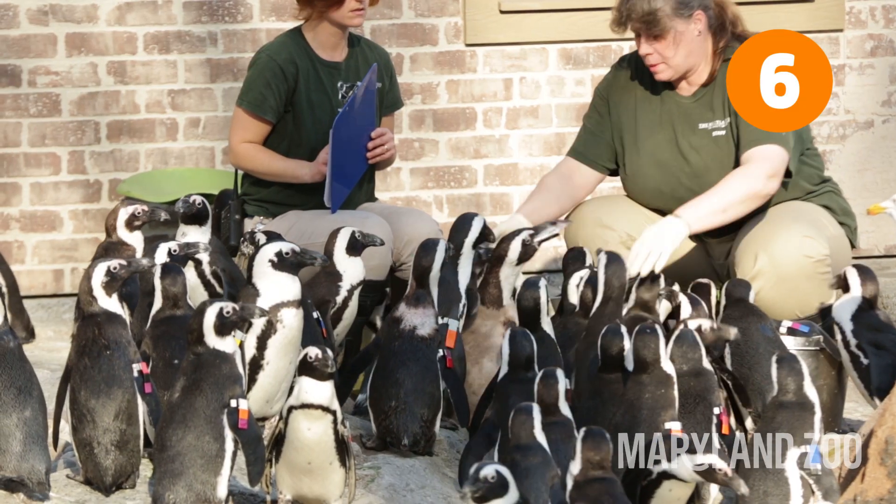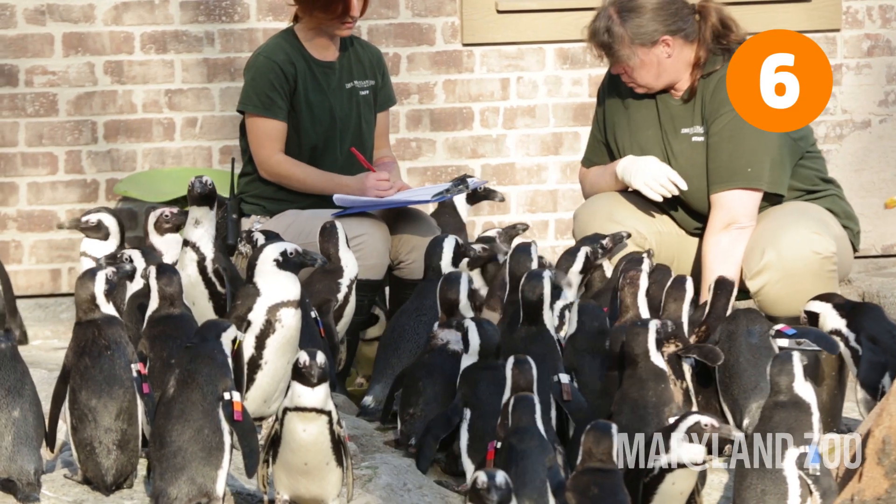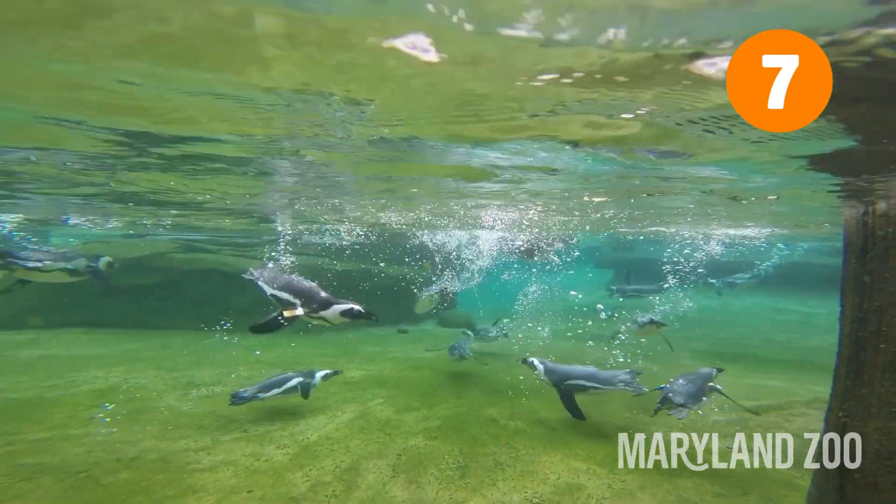Penguins eat about a pound of fish a day — that would be equivalent to a human eating about 50 cheeseburgers. Humans competing with penguins for fish is the biggest reason they are endangered.